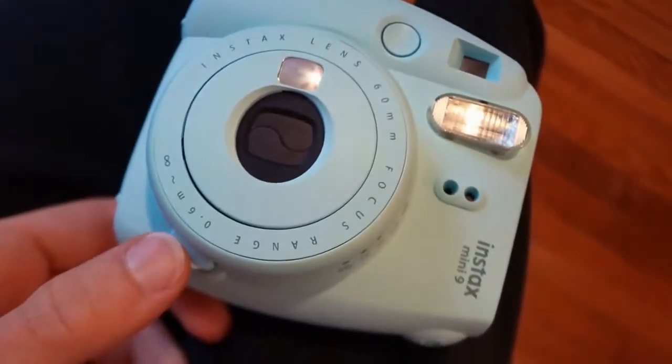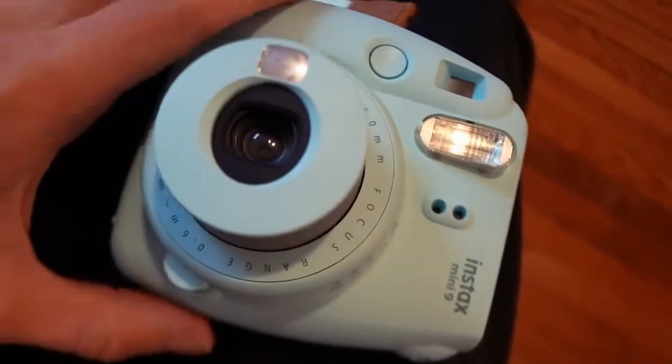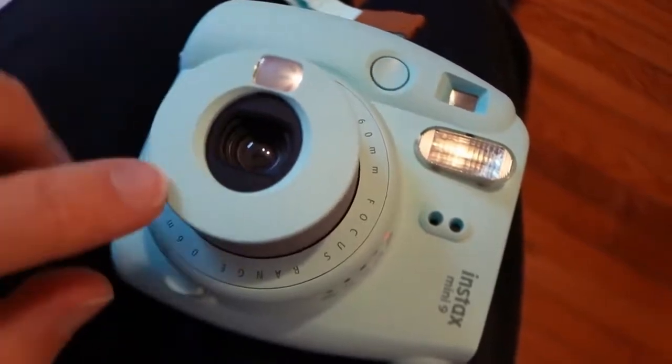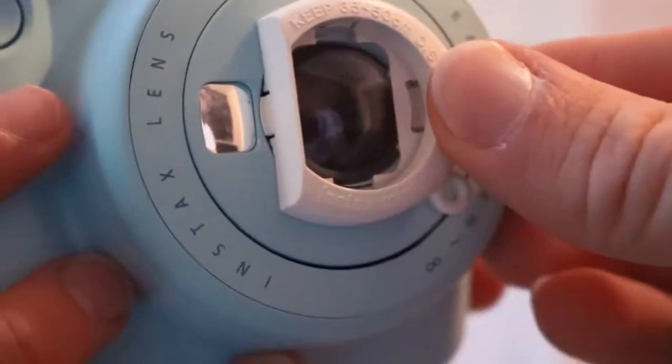So there's just two buttons. There's one here on the front — this turns it on and pops the lens out. Then this is the shutter button that takes the picture. And to turn it off you just push the lens back in. This little lens is apparently new with the Mini 9, and it's for taking close-ups from 35 to 50 centimeters away from the camera. It just clips on the front.